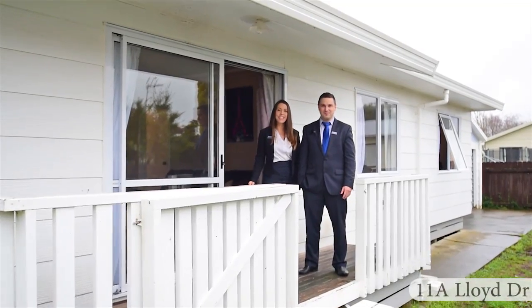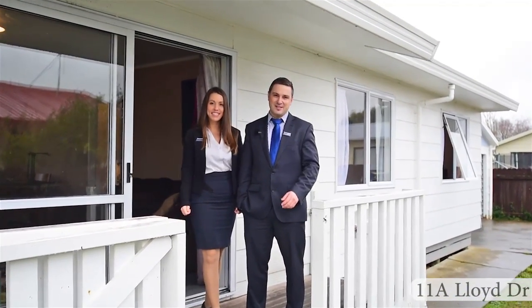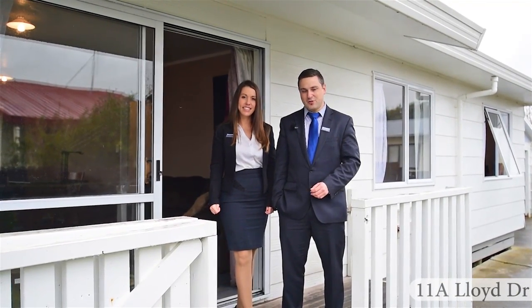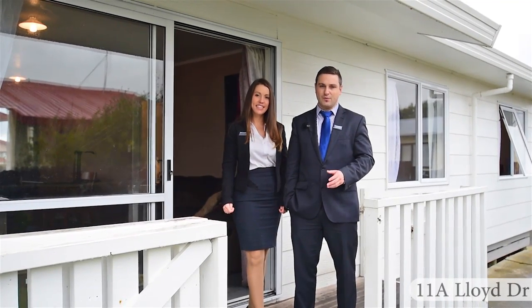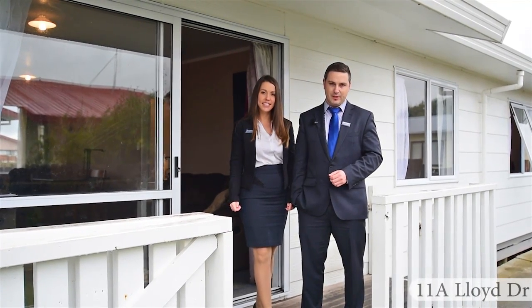Hi, I'm Dylan Foote and I'm Vanessa Wandsborough and we are the Footy Team. Here we are today at 11A Lloyd Drive in Norton. This is a three-bedroom home with the bonus of a double garage. It has aluminium joinery and an iron roof which offers low maintenance and is always popular when purchasing a home or an investment property.